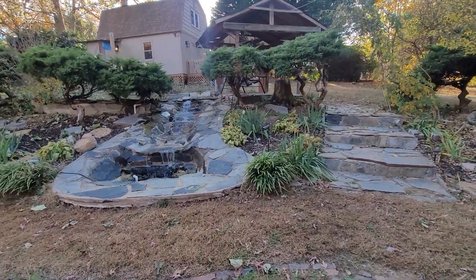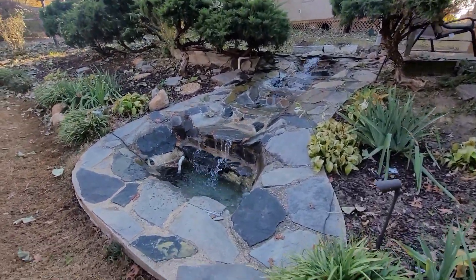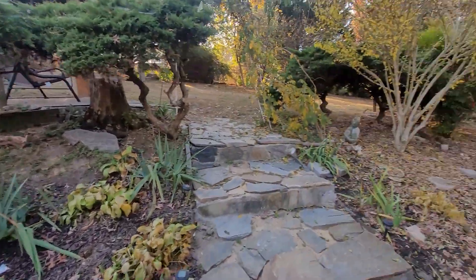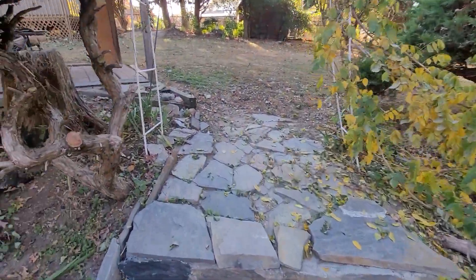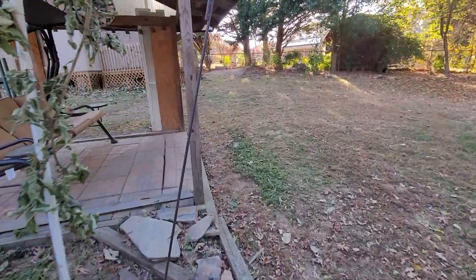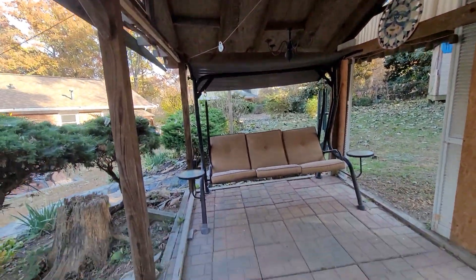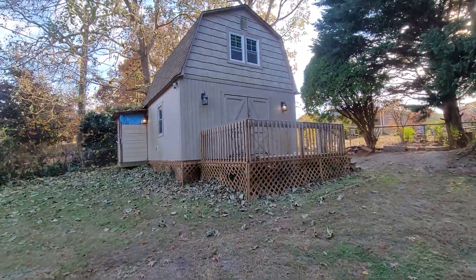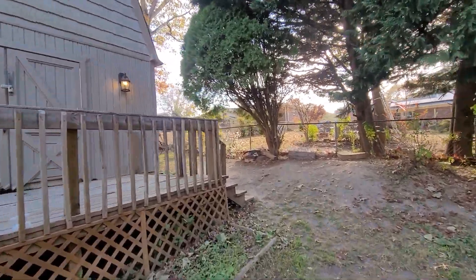There's a little waterfall — pretty cool. Got a little sitting area here, which is pretty neat. Here's the man cave area.